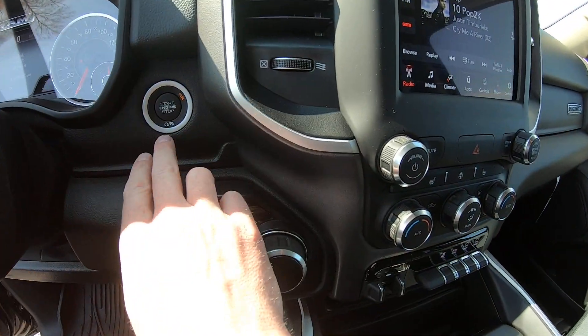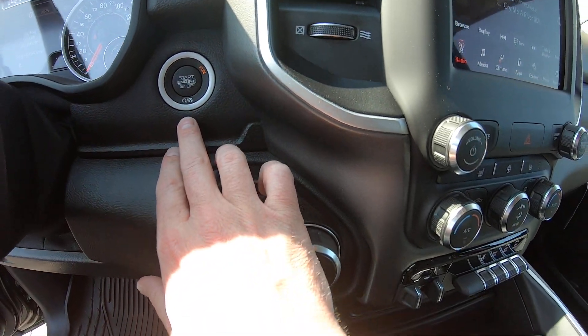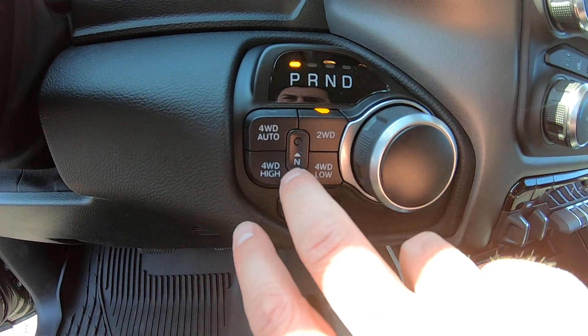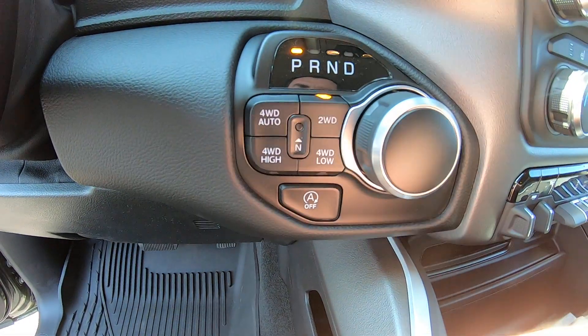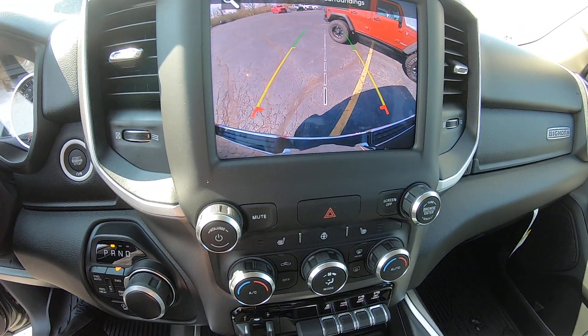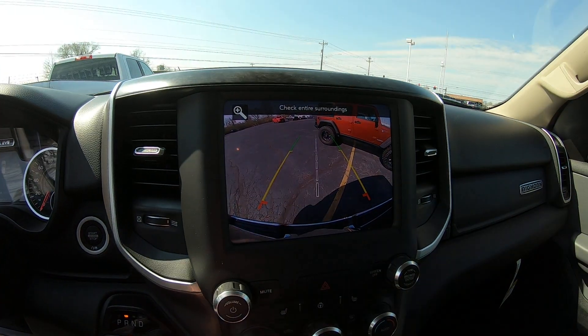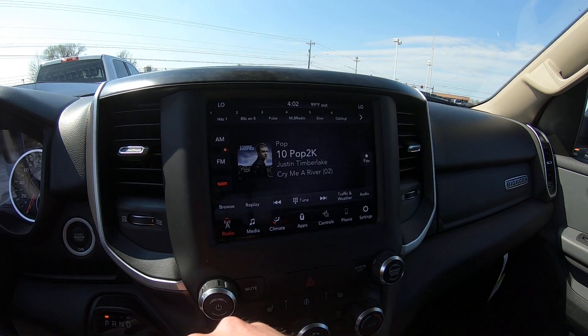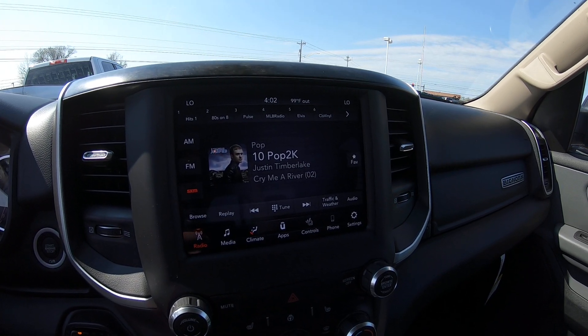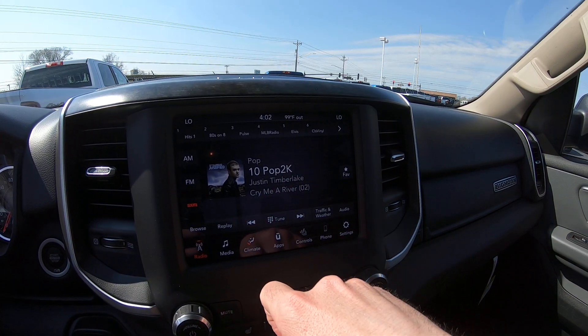This has push-button start and also a remote start on the key fob. Four-wheel drive is all push-button — you have four-wheel drive auto, high, and low. Everything is turnkey. I put it in reverse so you can see the factory backup camera that displays on the radio. It also has AM/FM SiriusXM radio.